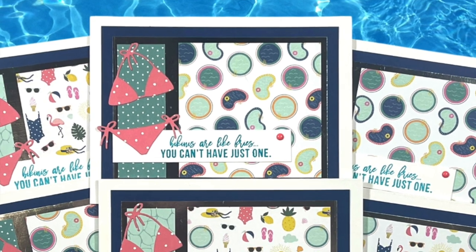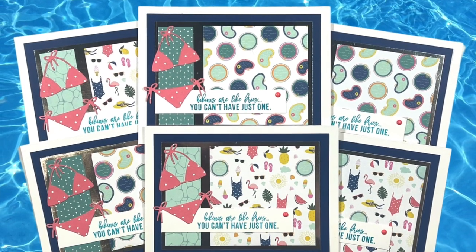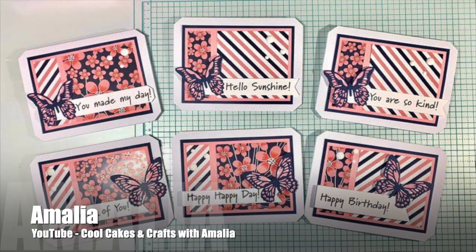Yvette of the Yvette Olea Creates YouTube channel has me excited for summer! I love the fun kind of pool party papers and those cute little bikinis with matching sentiments. Let me know in the comment section below if you're ready for some warmer weather too.